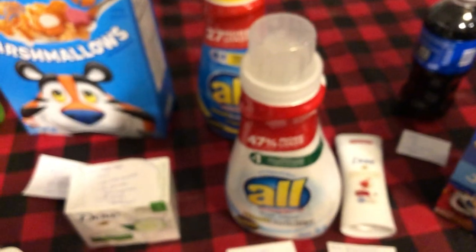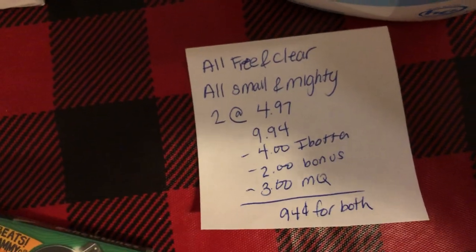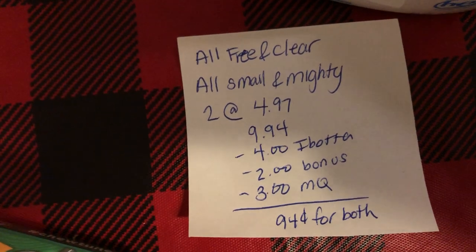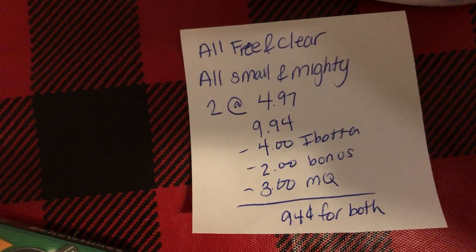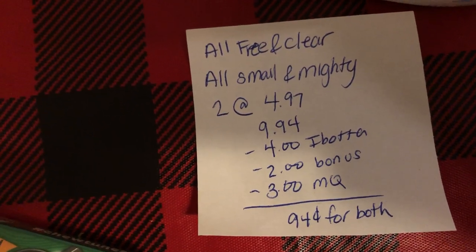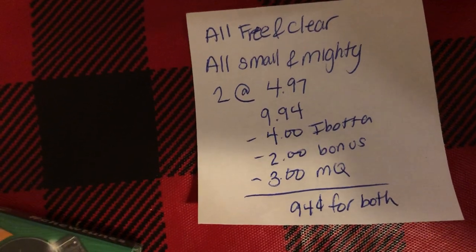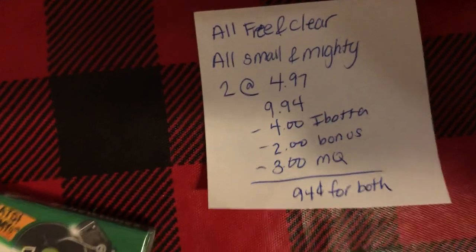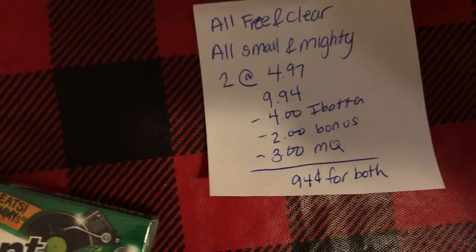The next deal is on the All Detergent. You're going to buy one of the Free & Clear and one of the Small & Mighty — two of them total $9.94. Ibotta gives $2.00 back on each one, which is $4.00 off, and you're going to get a $2.00 bonus for buying two. There are $1.50 manufacturer coupons available to print at coupons.com — use two of those, which takes off $3.00, making it $0.94 for both.